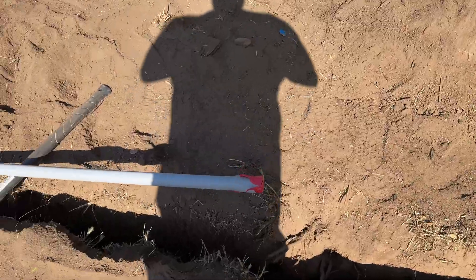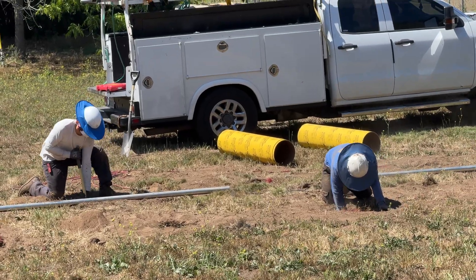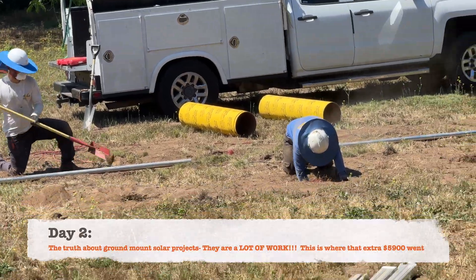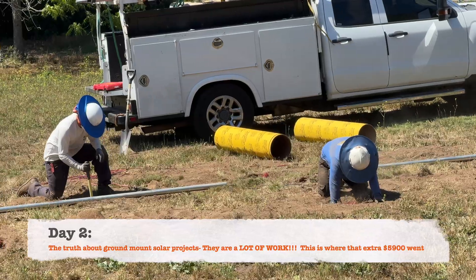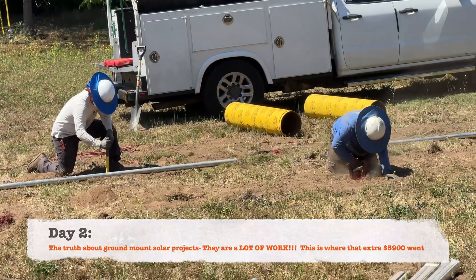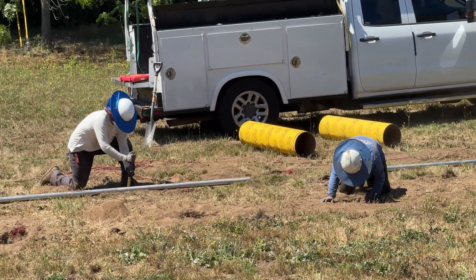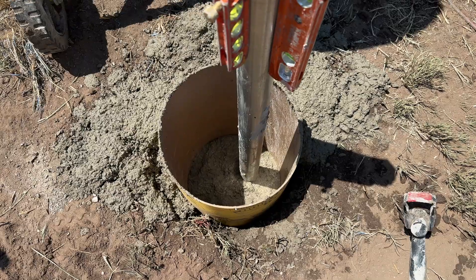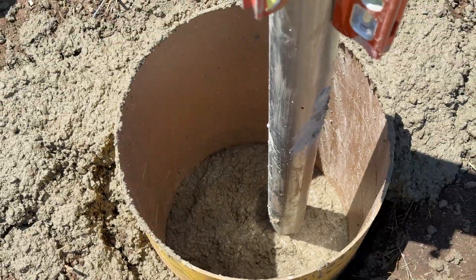Right here they started running the conduit pipe. Day two, these guys are hard at work. These are local solar guys, really really nice men — on time and just working non-stop. Ground mounts are a pain in the butt, guys. If you're thinking about ordering solar, just know that ground mounts are way harder. Going into day two, it's going to pour the cement.